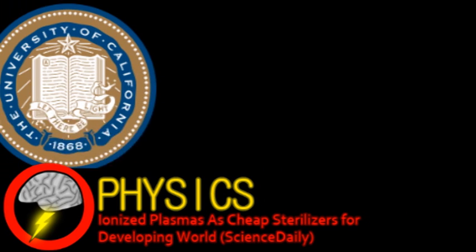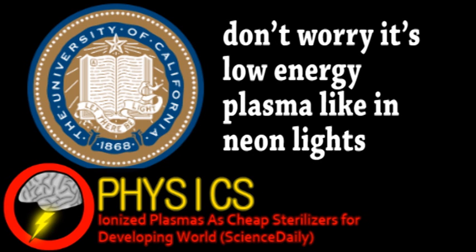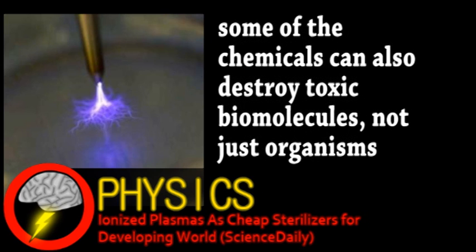Scientists at UC Berkeley have been experimenting with medical applications for plasma with promising results. A small spark can turn air into ionized plasma. The resulting reactive compounds will then diffuse into nearby liquids, with the effect of sterilizing the liquid, as the plasma produces well-known antimicrobial chemicals such as certain nitrates.